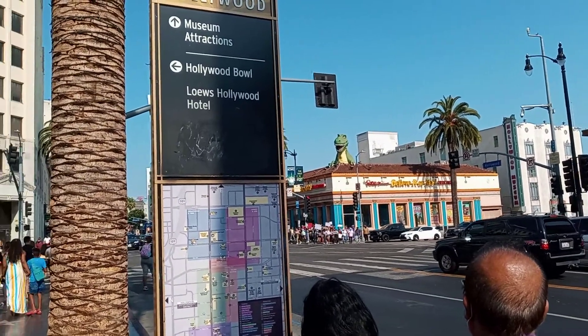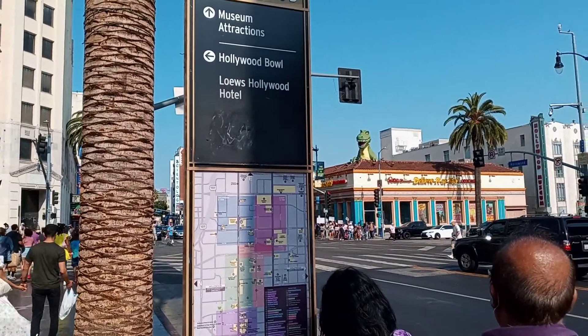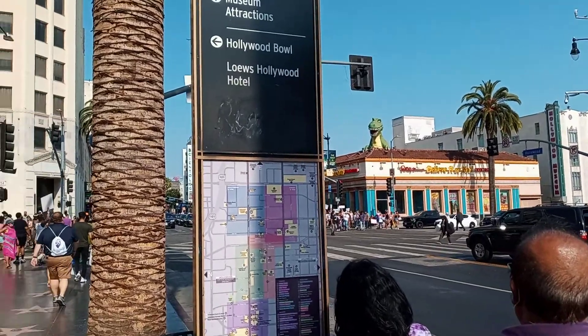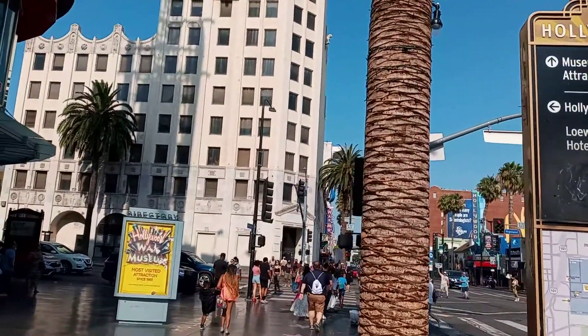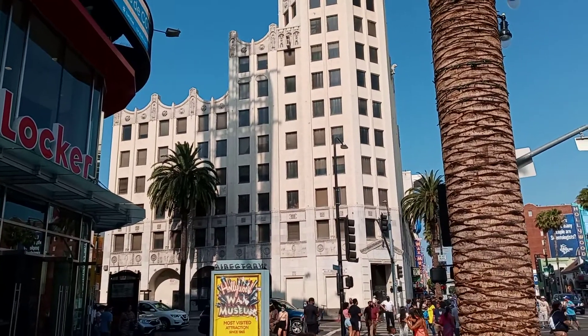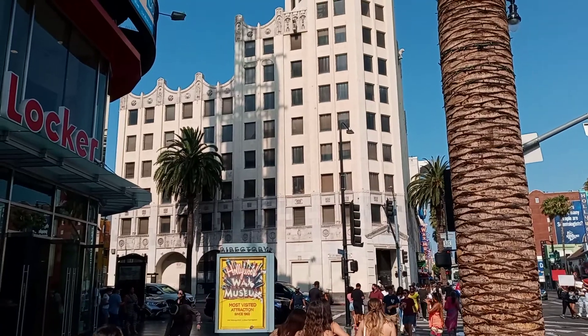Rick Garland here on Hollywood Boulevard in Hollywood. There's a little honking because there's a pro-Cuba march going on. But here on Hollywood Boulevard, this is the Hollywood First National Bank building, and it is super historic for films and television — it's historic for a couple of reasons.